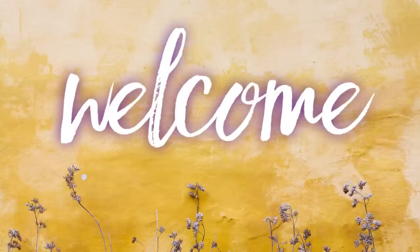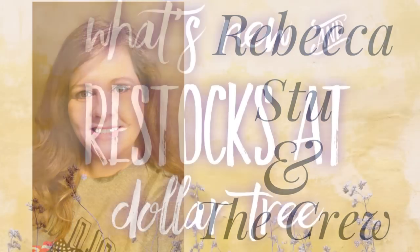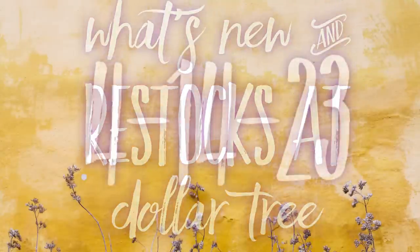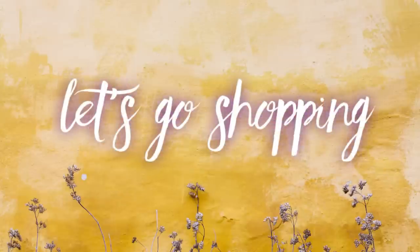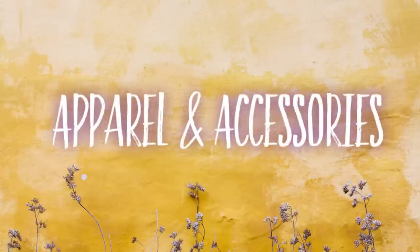Hi everyone, welcome to our channel Rebecca Stew and the Crew. I'm Rebecca, and today is Friday, which means it's time for our second Dollar Tree video of the week to see what's new, what's been restocked. This will be for April 14th, 2023, so let's go shopping.